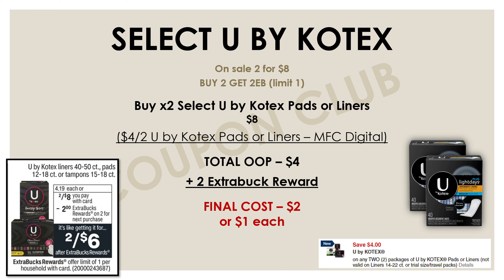Next we have a deal on U by Kotex products. This week select U by Kotex products are on sale two for eight dollars, and if you buy two you'll get a two-dollar Extra Buck reward. We have a manufacturer digital on our apps for four dollars off of two of the pads or liners. Pick up two of the select U by Kotex pads or liners on sale, use that digital coupon to bring your total out-of-pocket down to four dollars, get a two-dollar Extra Buck back, making the final cost just two dollars for both, or a dollar per pack.